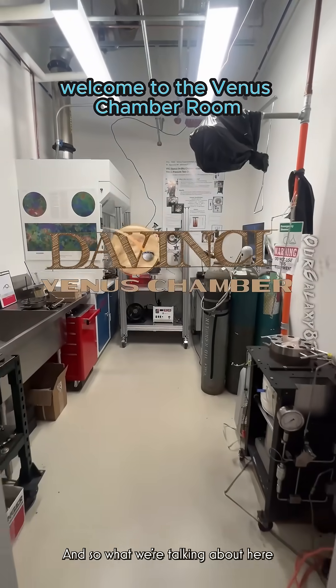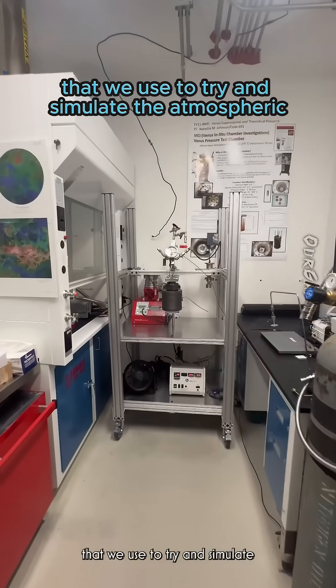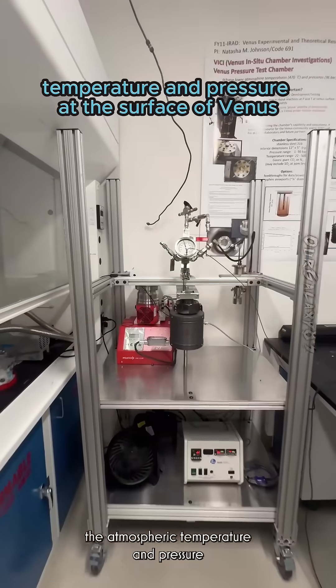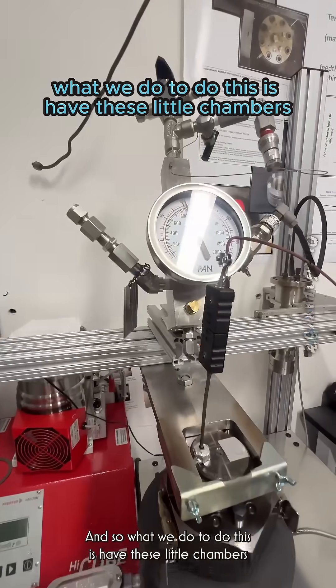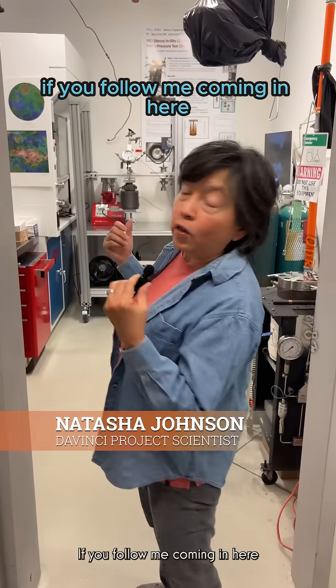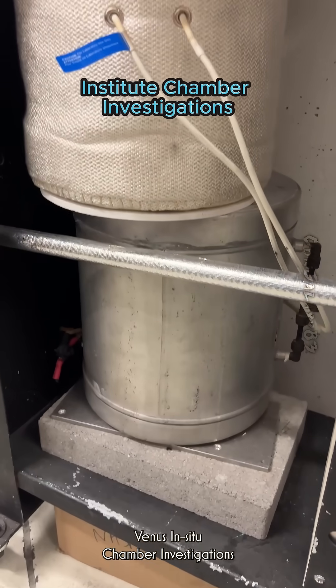Welcome to the Venus Chamber Room. What we're talking about here are the little Venus chambers that we use to try and simulate the atmospheric temperature and pressure at the surface of Venus. What we do is use these little chambers — if you follow me, coming in here. This is called VIKI: Venus Institute Chamber Investigation.